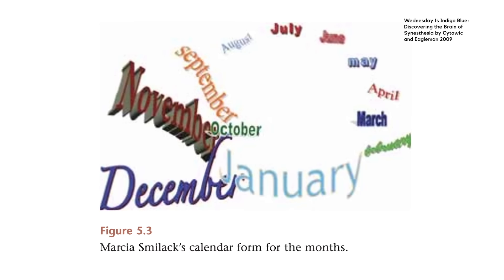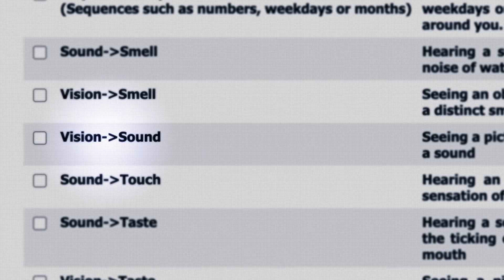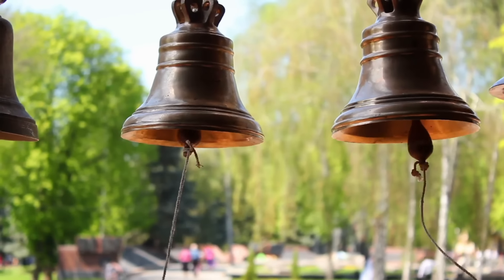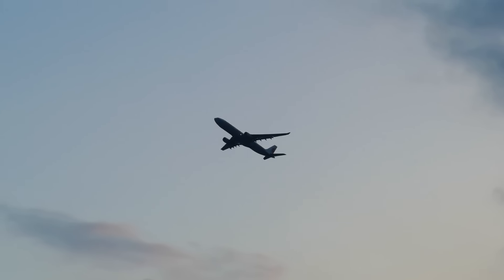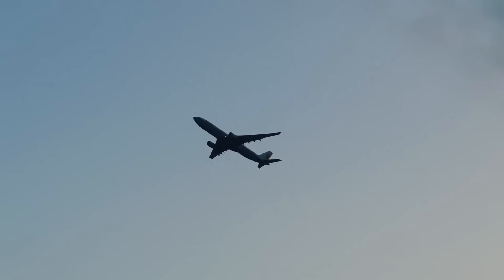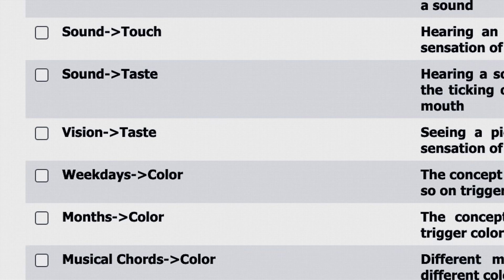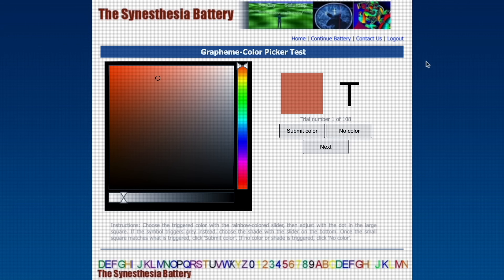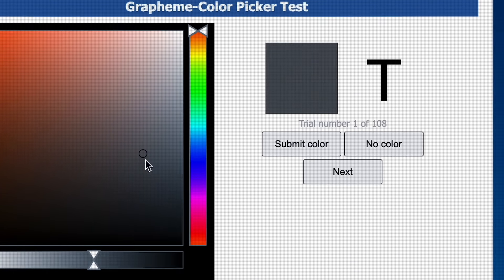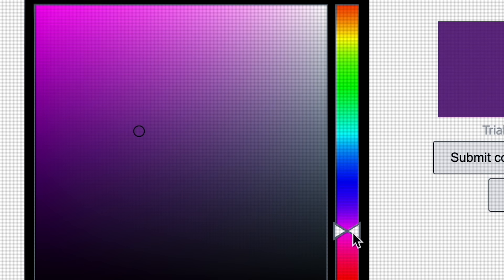There aren't tests for all of these. This website mainly examines the ones that link to colour, and it does this through the colour picker tool. We are shown one by one a number or a letter and asked to assign what colour that evokes in our mind.